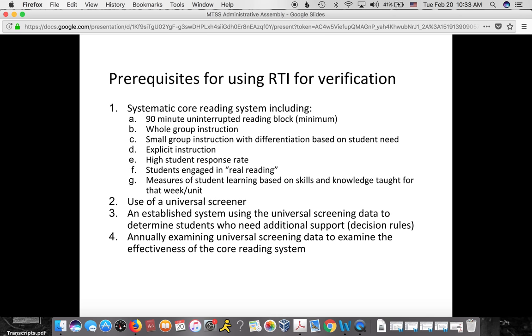If schools are thinking about using RTI for SLD verification instead of the IQ-achievement discrepancy model, several prerequisites must be in place. There must be a systematic core reading system including a minimum 90-minute uninterrupted reading block with whole group and small group instruction with differentiation, explicit instruction, a high student response rate, students engaged in real reading during instruction, and measures of student learning based on skills and knowledge taught. There must also be use of a universal screener for all students with an established system and decision rules for determining who needs additional support, and an annual review of how effective the core reading system is — are we meeting the needs of 80 to 90 percent of students?